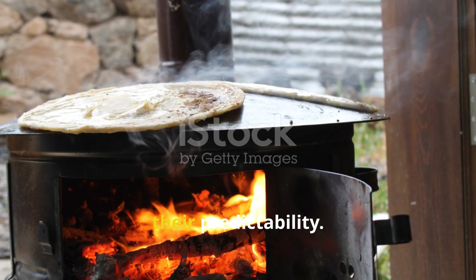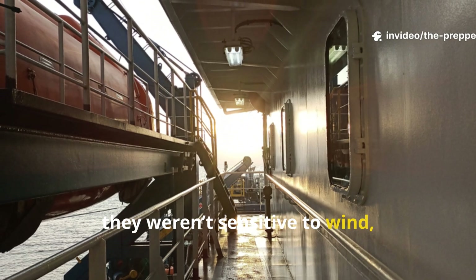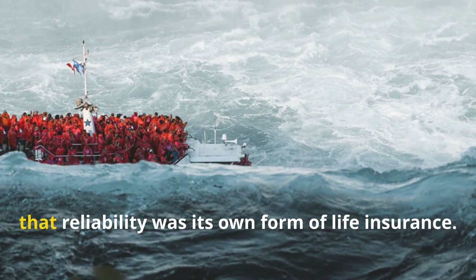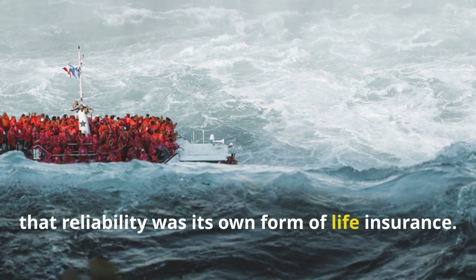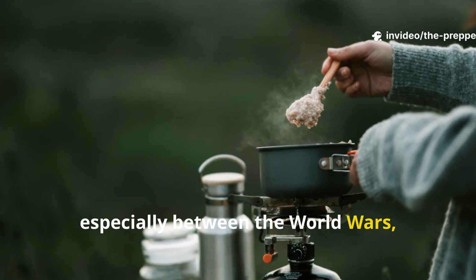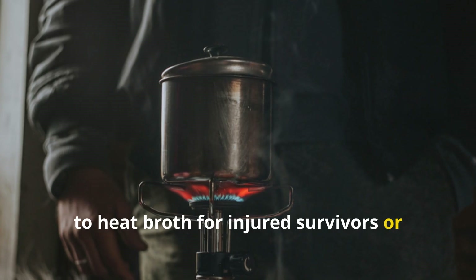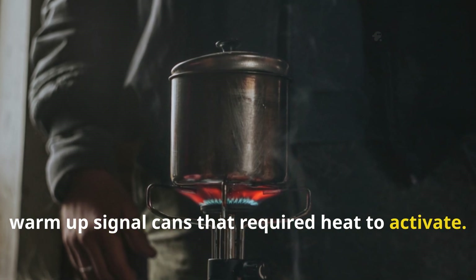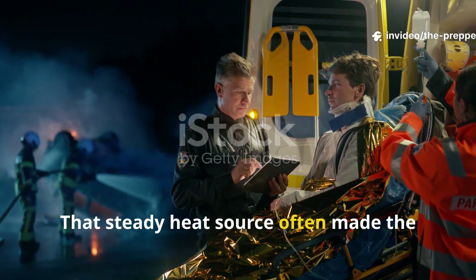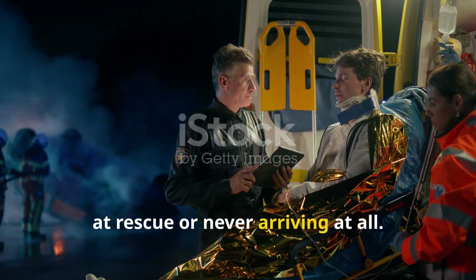The brilliance of these stoves lies in their predictability. They didn't flare up, they weren't sensitive to wind, and they didn't throw sparks. For sailors floating in the middle of a storm, that reliability was its own form of life insurance. Many accounts from the North Atlantic, especially between the World Wars, describe crew members using these stoves to heat broth for injured survivors, or warm up signal cans that required heat to activate. That steady heat source often made the difference between a crew arriving alive at rescue or never arriving at all.